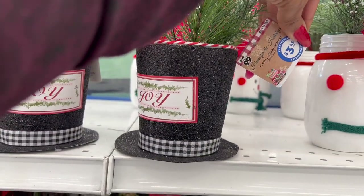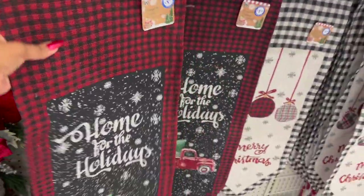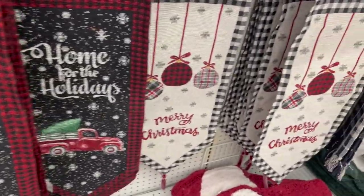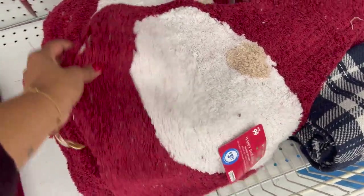For $3.49, from the Home for the Holidays collection, it's a floral arrangement with a little hat — really cute. These home holiday table runners look new as well for $1.99 — they have one with a red truck, a Merry Christmas in buffalo check, and gnome rugs for $3.99.